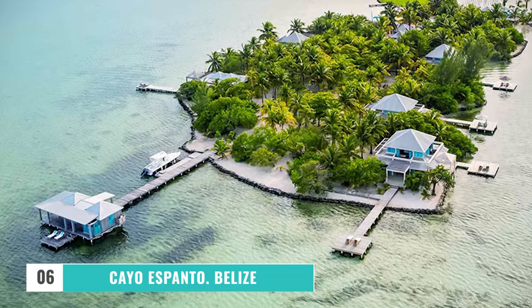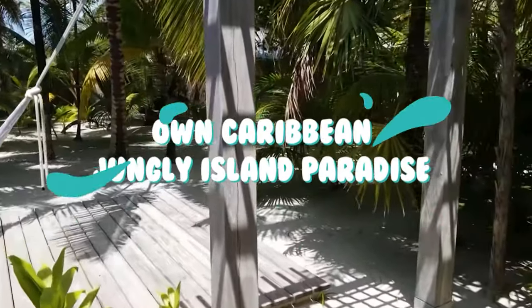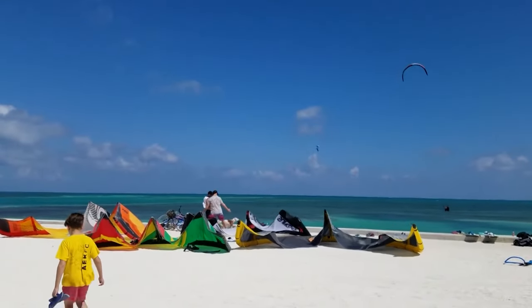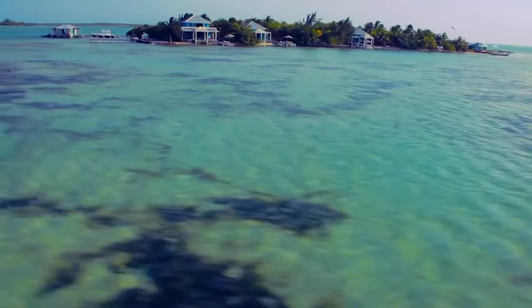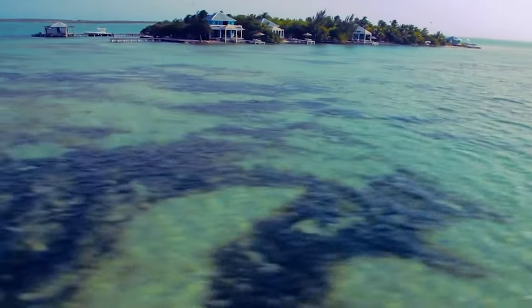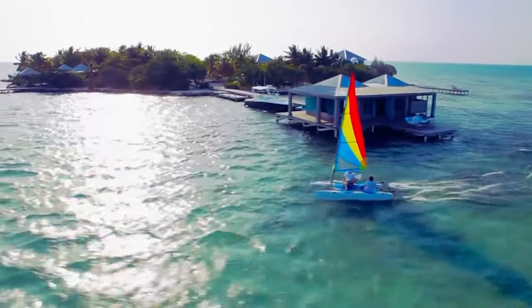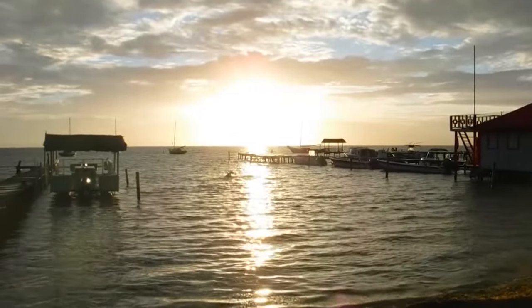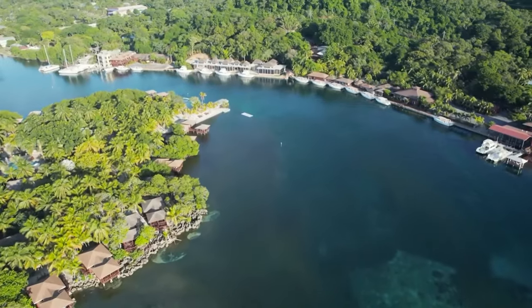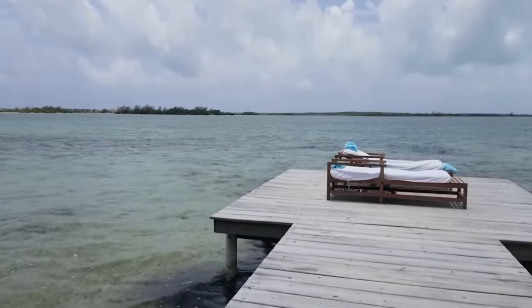Number 6: Cayo Espanto, Belize. Do you wish you could escape to your own Caribbean jungle island paradise while still enjoying the conveniences of a vacation getaway? Cayo Espanto is the place where your dreams come true. Located just offshore from Ambergris Caye in Belize, with one overwater bungalow and six villas with overwater sun terraces, it's easy to immerse yourself in this bucket list vacation. During the leisurely and sun-filled days, you may expect lush greenery, white sands, and beautiful waters — until you're ready for room service or a massage.